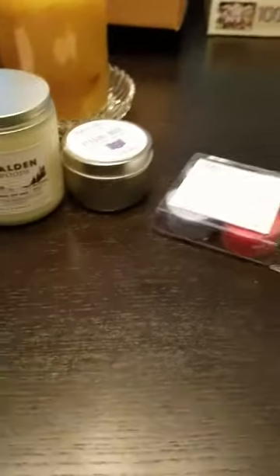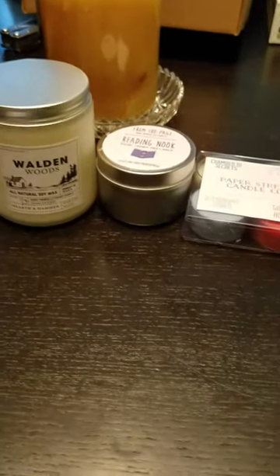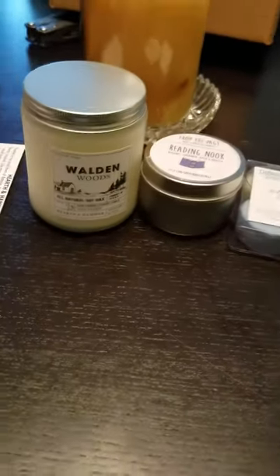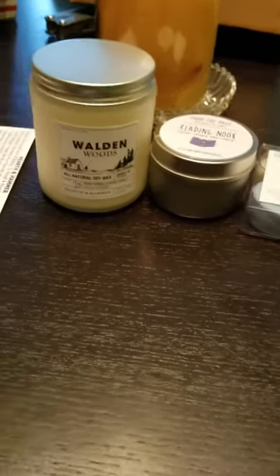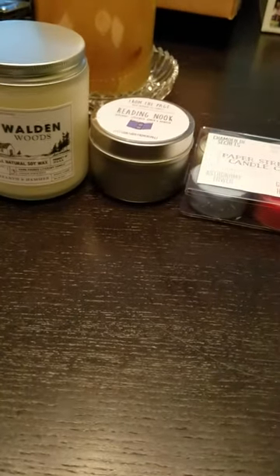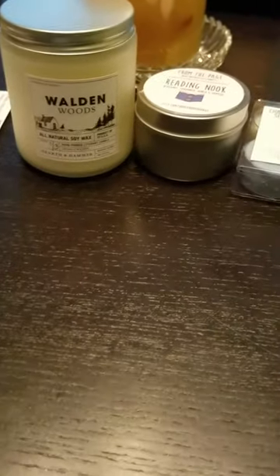Anyhow, here is our Flickrbox for the month of January. Our theme is For the Love of Books, and I have a feeling someone's gonna want to burn those tonight. They do smell really good. Thank you for watching, and I can't wait to see next month — have yourselves a great time, and please avoid whatever's going around.